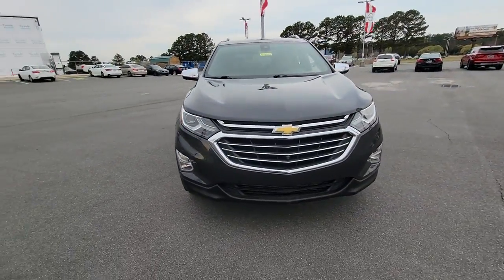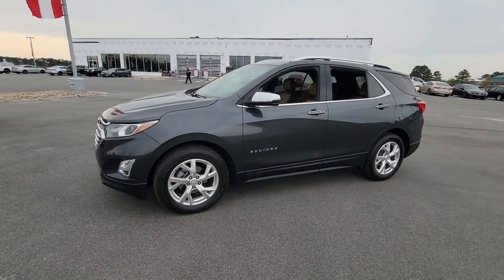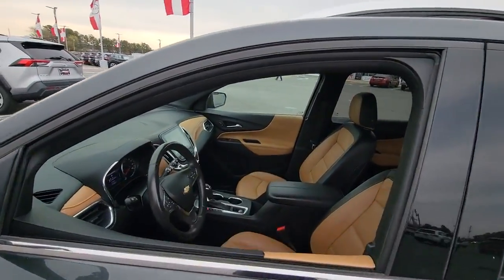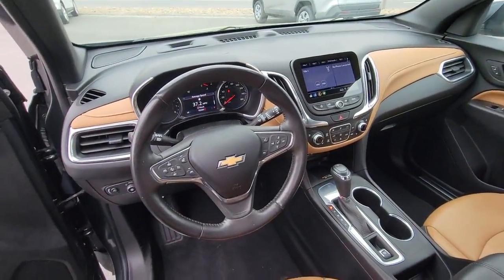Look no further than the 2020 Chevrolet Equinox. This vehicle is an outstanding buy with fewer than 100,000 miles on the odometer. The Chevrolet Equinox — the small SUV with a big spirit of adventure.